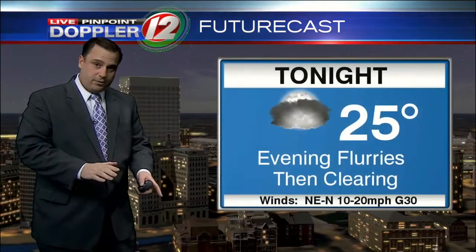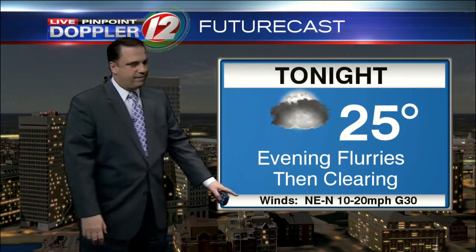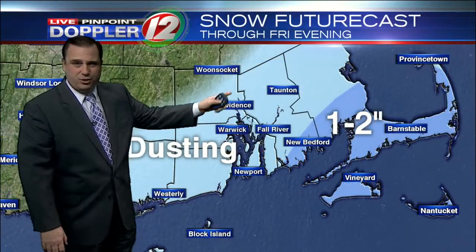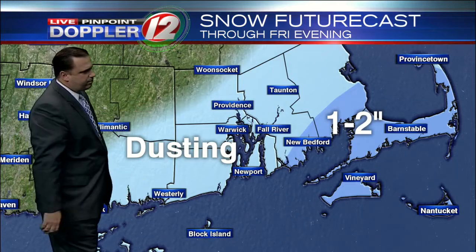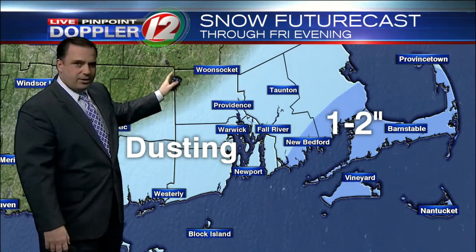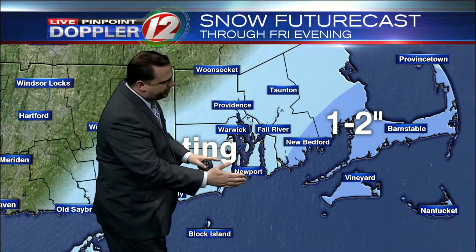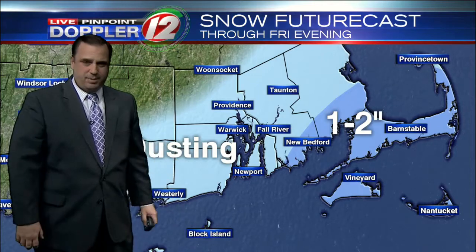Tonight we'll see some early flurries, and then skies should be clearing out. Overnight low temperatures around 25, with wind still busy, gusting up to 30 miles an hour. Haven't changed the accumulation map at all — still looking at a dusting of snow across most of Rhode Island. Up in the northwestern corner of the state, you might not see much in the way of flurry activity at all. But down here in South County, you might get just a little bit more than a dusting, and there could be a few slick spots.